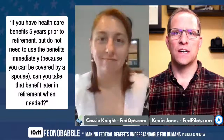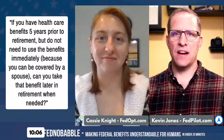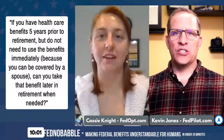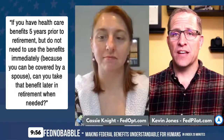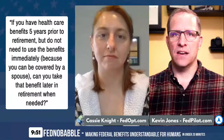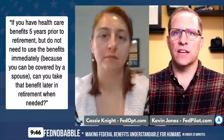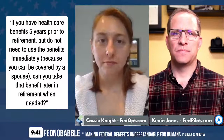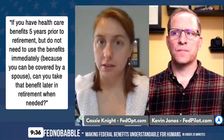Question number two: If you have healthcare benefits five years prior to retirement, fulfilling the five-year requirement, but do not need to use the benefits immediately because you can be covered by a spouse — can you take that benefit later in retirement when needed? It sounds like they're asking: can I put off using the benefit? Can I suspend it? The answer is — it depends.